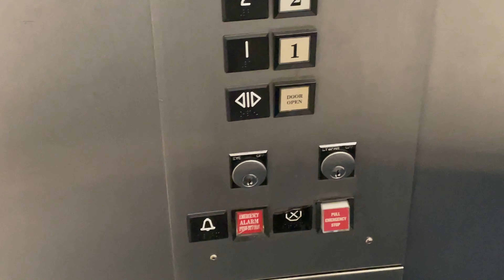Here we are at 2. Let's get a cab view. Basic cab. The capacity is — I don't know what the capacity is. Probably like 2,500 pounds.